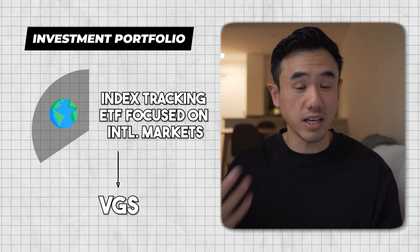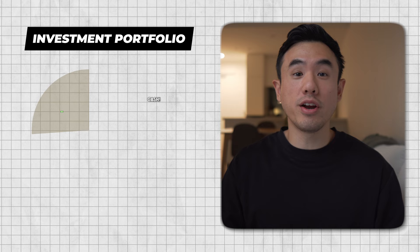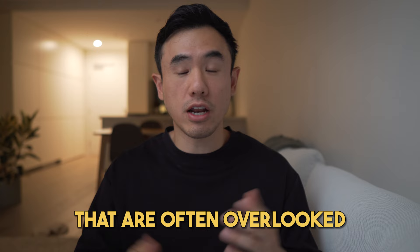VGS will essentially provide you with exposure to all other major developed markets around the world, excluding Australia. And finally, the third asset is cash. In my opinion, cash is probably one of the most underrated assets out there. Whilst cash doesn't really make you a lot of money and could technically even lose you money due to inflation, it provides so many other benefits that are often overlooked — it can be a safety net during emergencies, enable you to take advantage of opportunities, and most importantly, it provides you with peace of mind.